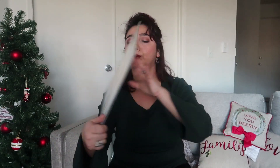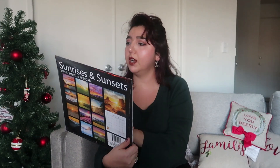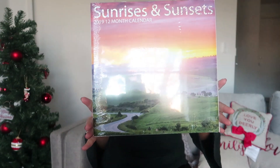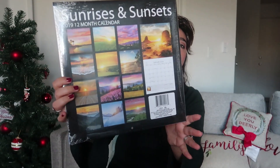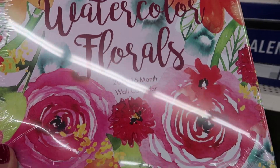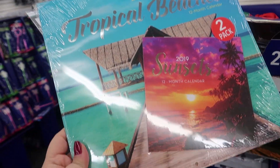This is a calendar — a sunrises and sunsets 12-month calendar, just like this. These are photos, and there were a lot of options like kittens, puppies, islands, and if you're a nature lover there were nature view calendars as well.